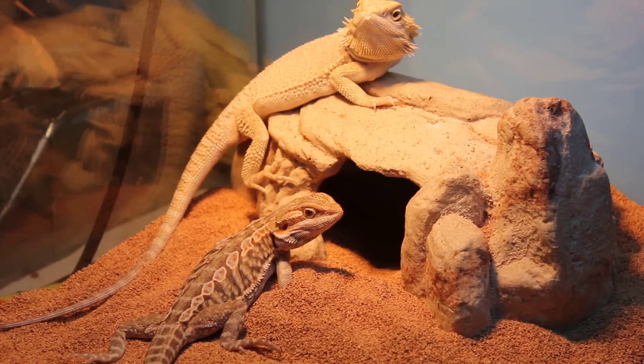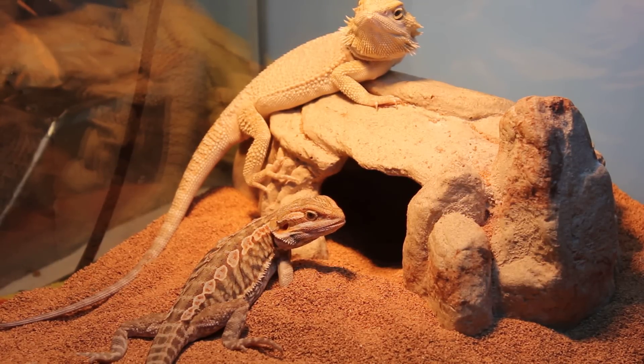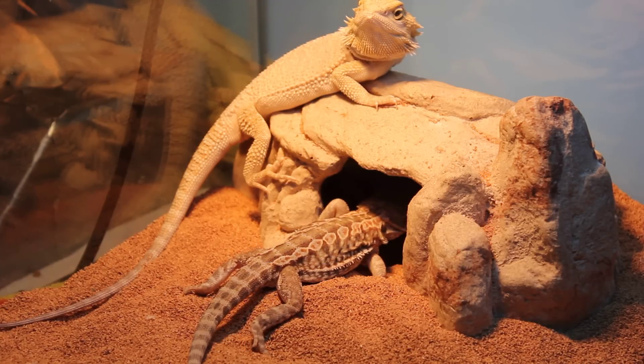Hello YouTube, this is Zach Mwazer at Downriver Breeders. Today I'm showing you both of my bearded dragons. The top one is Tank — he's a male leacistic bearded dragon.